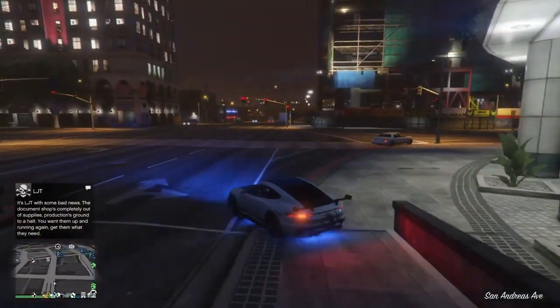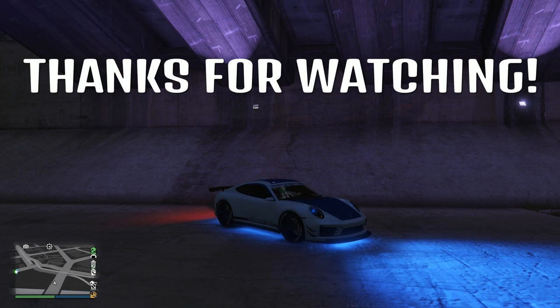But yeah, I highly recommend this car and hope you enjoyed the review. Take care, thanks for watching.